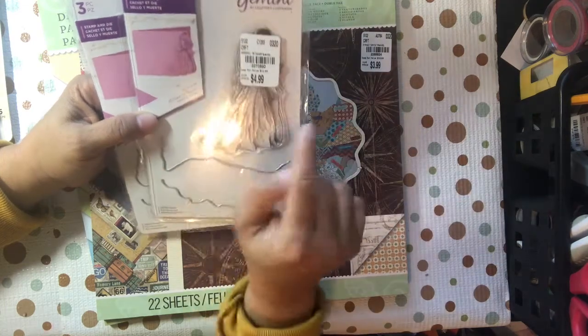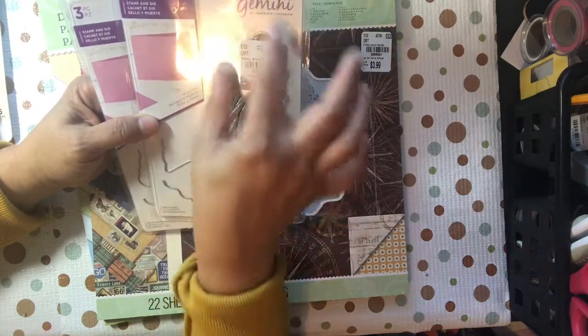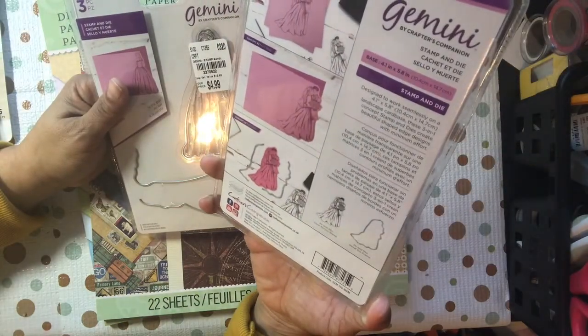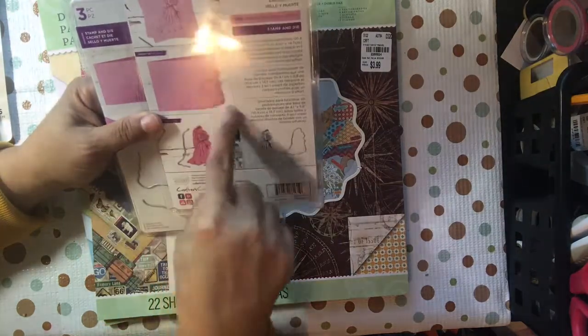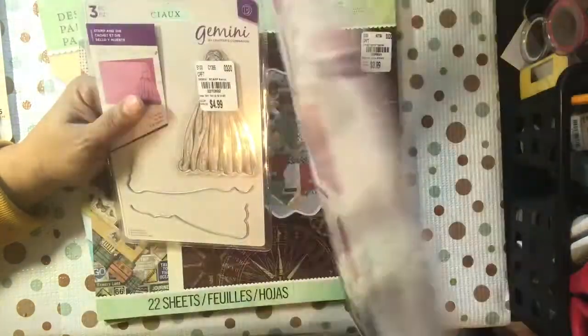This one is Mr. and Mrs. — you can see the couple. It has a stamp set for the couple which you can use totally by itself, you can cut it out as a total image with both the dies, or you can cut it on the edge. So you have three ways to use it. This is $4.99 — you stamp it, cut it on the edge, or cut it out separately.